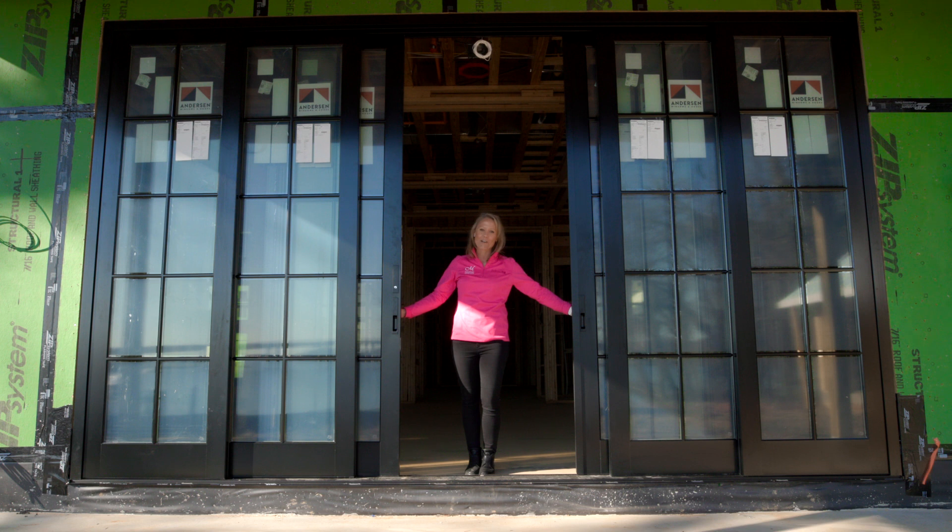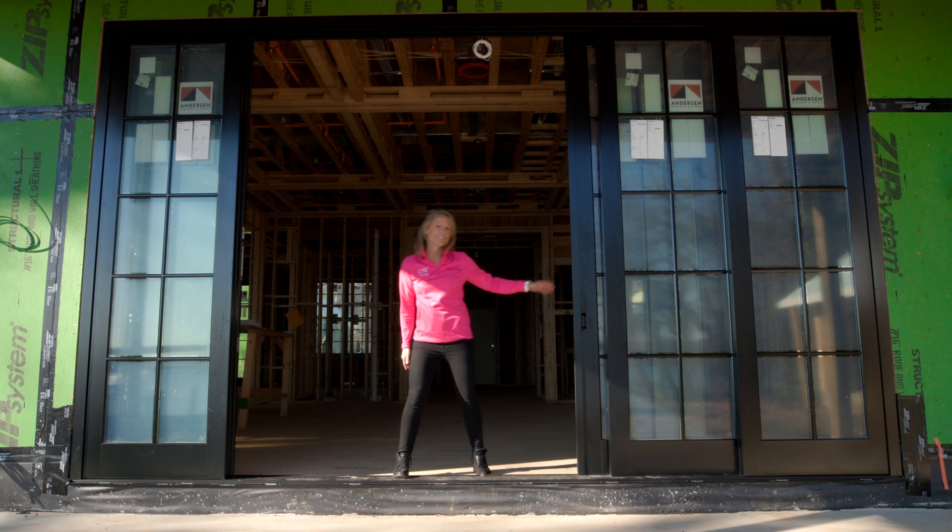The last feature I want to show you is this multi-glide door. It opens in both directions to connect the inside to the outside.